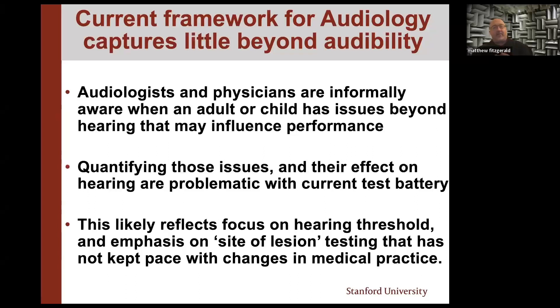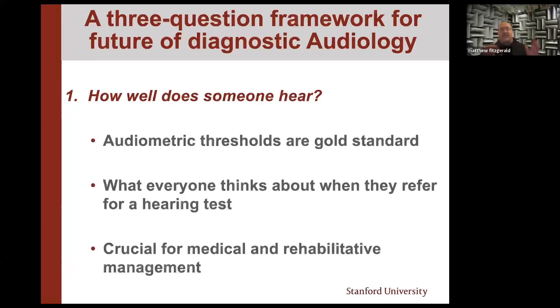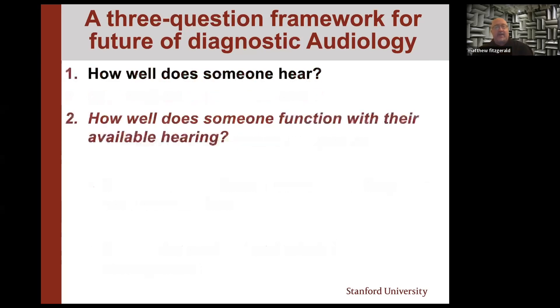There's a three-question framework for the future of diagnostic audiology. The first is: how well does somebody hear? That's absolutely crucial — if you can't do this, nothing else matters. That goes back to the classic audiometric gold standard, hearing thresholds, what people think about when referring for hearing tests. It's absolutely necessary for medical and rehabilitative management. But this doesn't really capture function — it doesn't really get at the whole part of the equation.